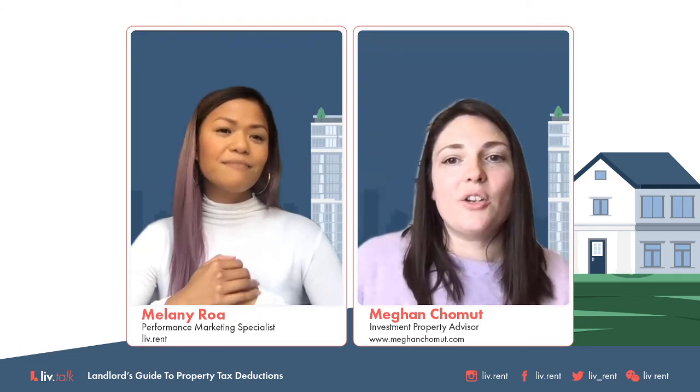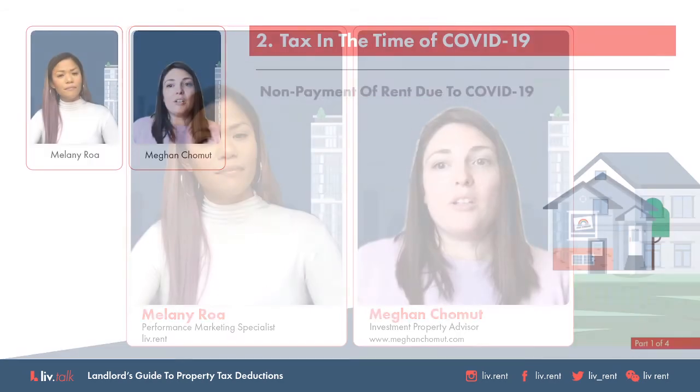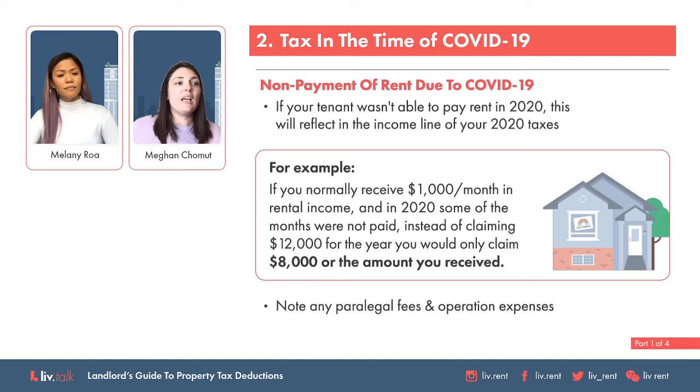If your tenants weren't able to or didn't pay rent, or maybe they moved out and your property was vacant when it normally wouldn't have been, how that gets reflected is in your income line. Let's use real numbers. Say you make $1,000 a month in rent, and in 2020 some months were either not paid or vacant. Instead of claiming the full $12,000 in income you would have typically claimed, you just claim whatever you received. If your tenant paid you $8,000 in 2020, that's what you claim. If your tenant paid nothing, you claim nothing, and when you receive the rent, you claim it then.